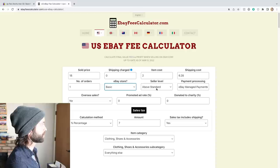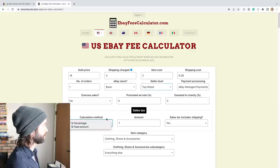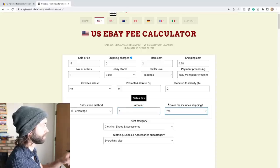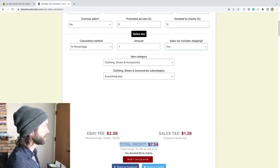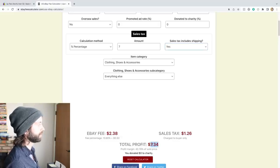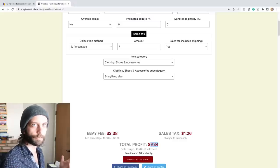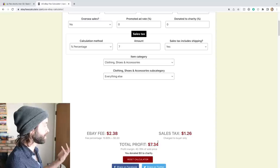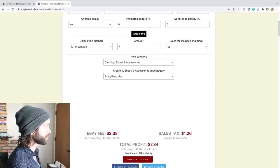I have a basic store, top-rated, managed payments, zero promoted. Sales tax, let's say 7% — which is what it is in California, though it varies based on buyer location. Total profit: $7.34. Then you have to factor in your federal taxes, which will vary. But I can still spend $2 and make $7.34 pre-tax. That's pretty good.